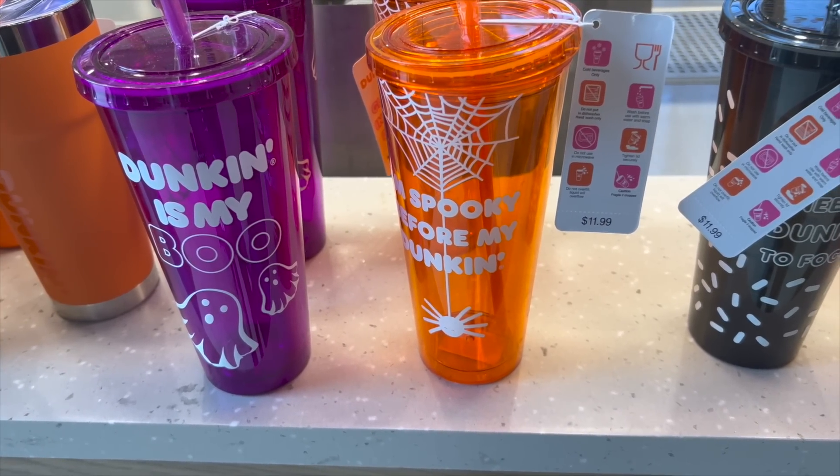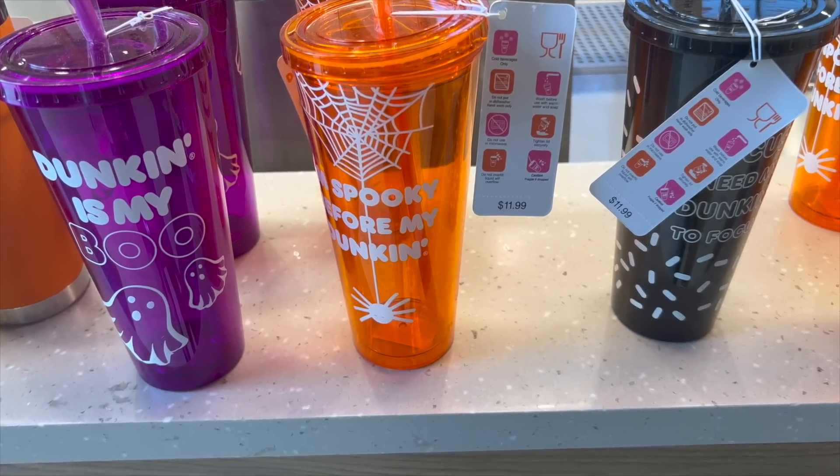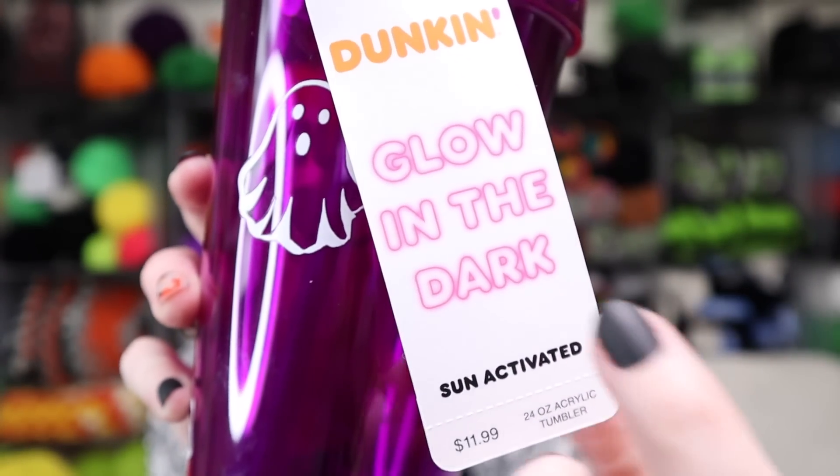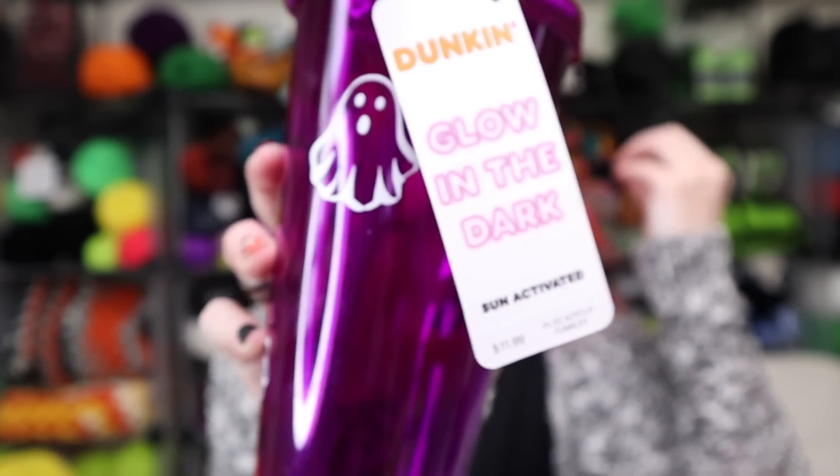Anyway, they have three different tumblers for their Halloween line. They're all the same as last year, but I totally missed out. I just wasn't paying attention, and by the time I headed to Dunkin' last year they were all sold out. I was so, so sad because they glow in the dark, and you know I'm a sucker for glow in the dark things. It's a sticker — glow in the dark and sun activated. It is a really cloudy overcast day, so I don't know if we're going to be able to see these glow in the dark.